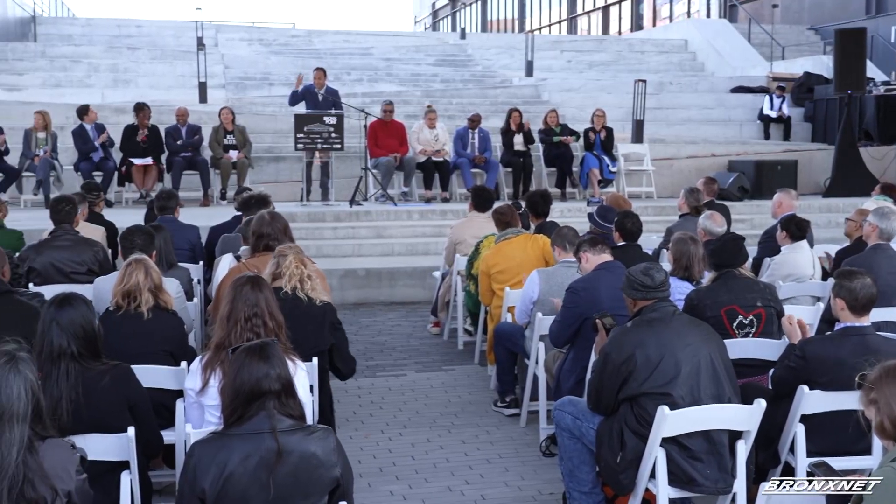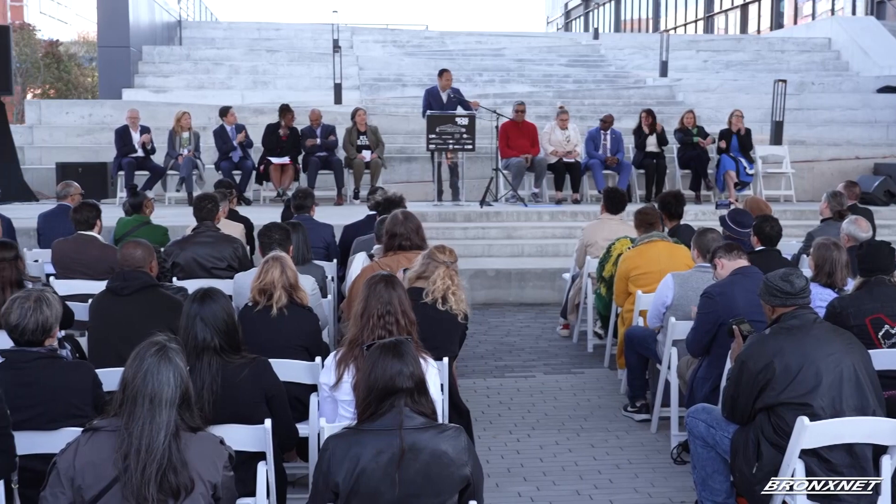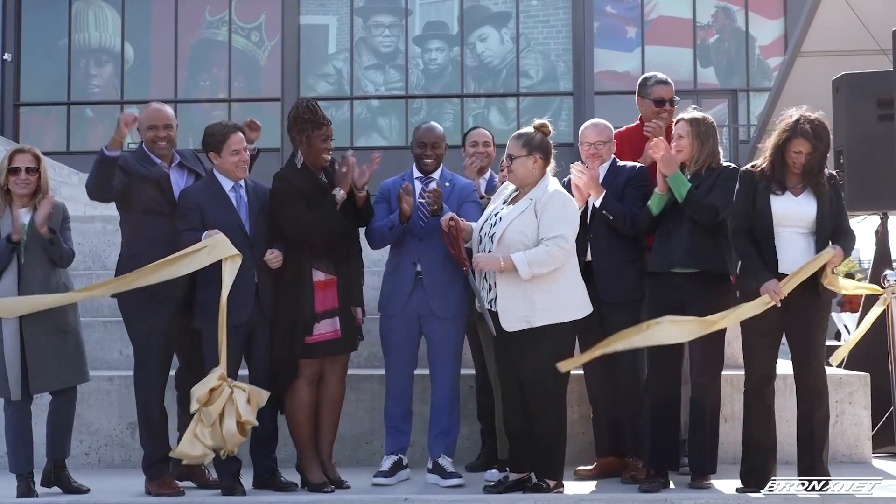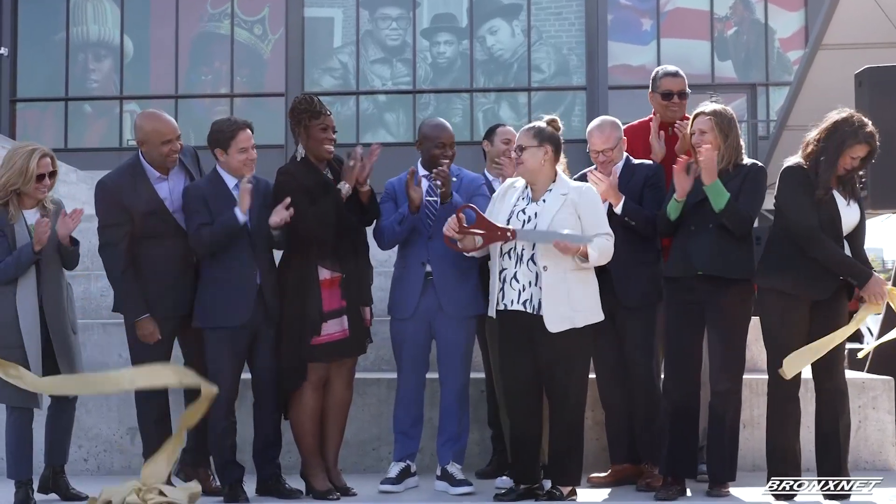It's a big day for Bronx sites as phase one of the Bronx Point facility is complete. The space you see here will be used for a multitude of opportunities, from affordable housing to a child care center to the new home of hip hop. In collaboration with L&M Developmental Partners, Type A Projects, and Bronx Works, this 536,000 square foot development right along the Harlem River will bring great impact to the Bronx.